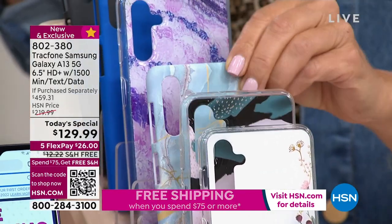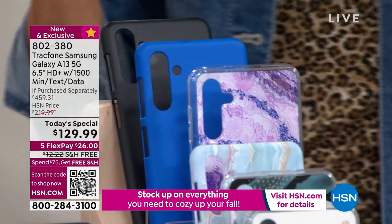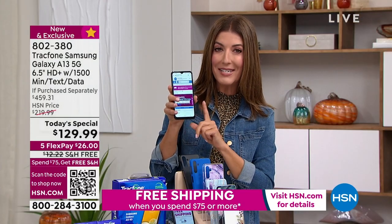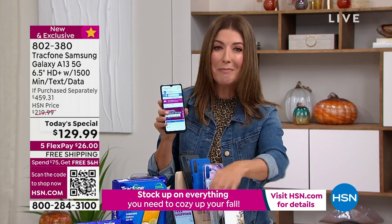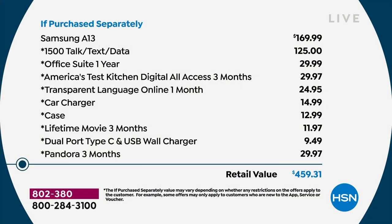There's the bisque flower, the brand new brushstroke black, fabulous blue marble, fabulous amethyst, a plain blue, and a black. Just the phone on its own is a $170 value. The plan alone — 1500 minutes of talk time, 1500 megabytes of data, 1500 text messages — is a $125 value. It's like buying the plan and getting the phone for free. That's a $459 retail value.